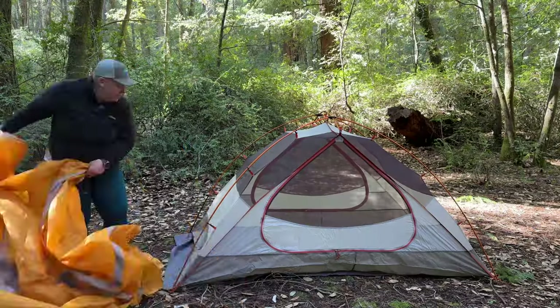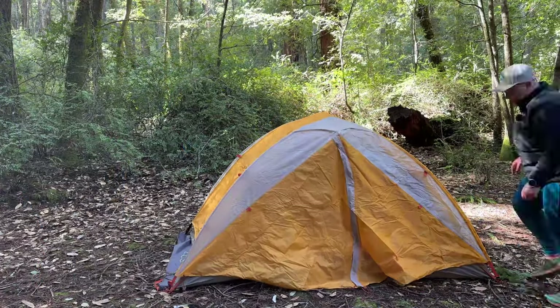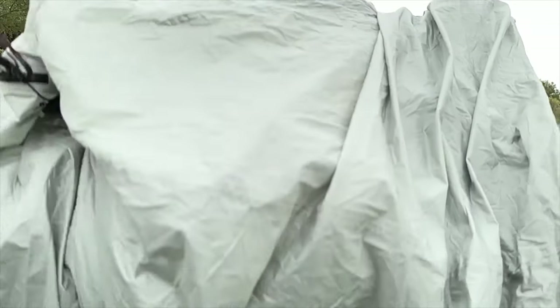Tents are a popular shelter option for backpacking trips, but there are so many to choose from. How do you decide what's right for you? Hi folks, it's Switchback. This video is about what to look for when shopping for a backpacking tent.